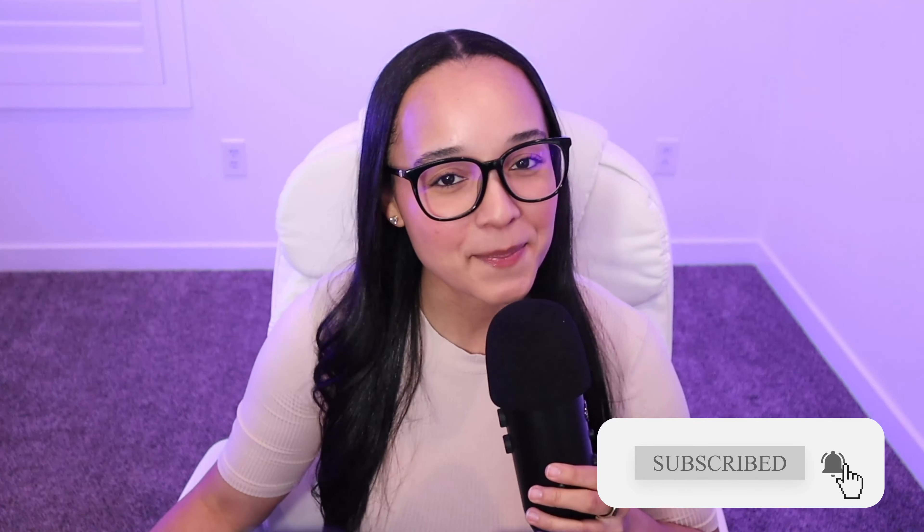My name is Sophie, and I go by Code by Sophie on all social platforms. I create tech content with the aim of lowering the barrier of entry into tech and democratizing the developer economy. If you support this mission and found this video helpful so far, make sure you like and subscribe.